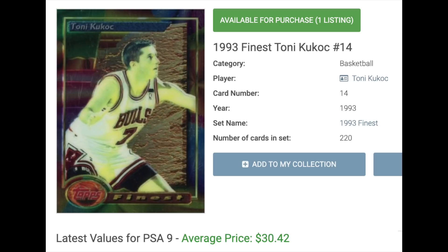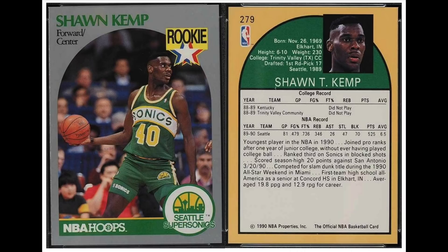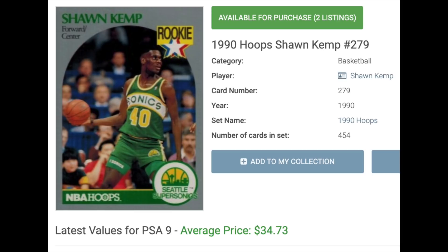Number 15 is Shawn Kemp, rookie year 1990. Like Gary Payton, he's only got three rookie cards: Skybox, Hoops, and Fleer. Kemp averaged a double-double six times in his career and reached the NBA Finals in the mid-'90s, but unfortunately ran into Michael Jordan's Bulls as the Sonics had no chance. His three rookies are all pretty close in value, but surprisingly the Hoops is the most valuable of the three — in a PSA 9 it sells for just short of $35.